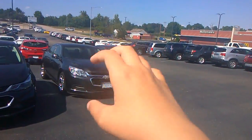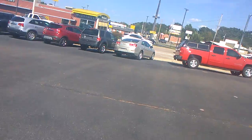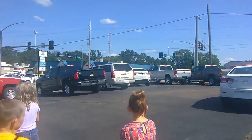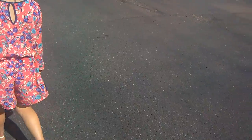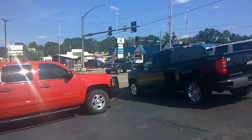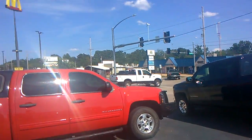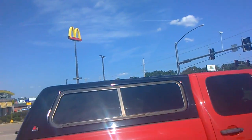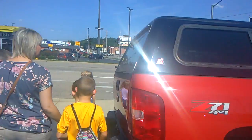I believe most of these are 2018, I think. There's a Suburban over there. And here's another Chevrolet Silverado, except that it has a top on it and it's a different color. Pretty cool looking, isn't it guys?